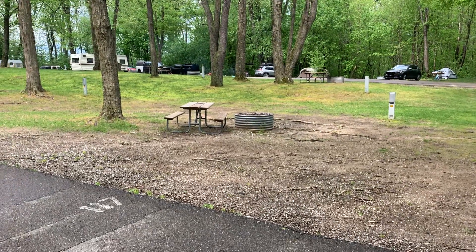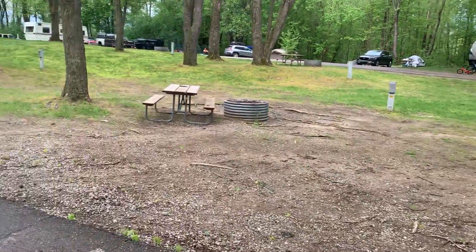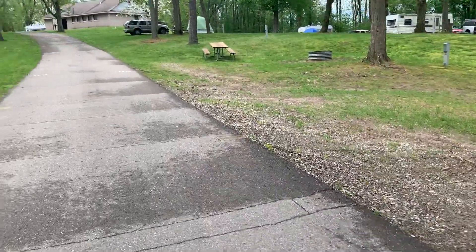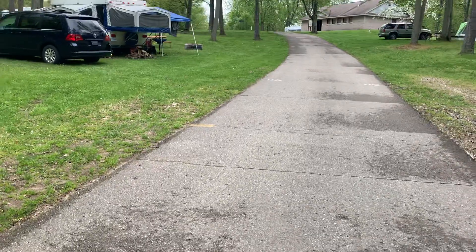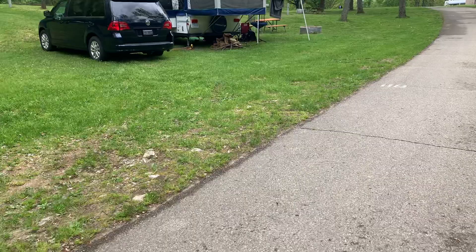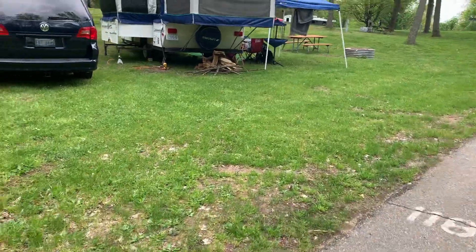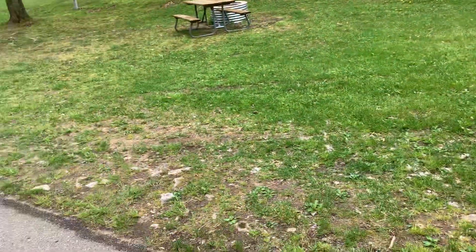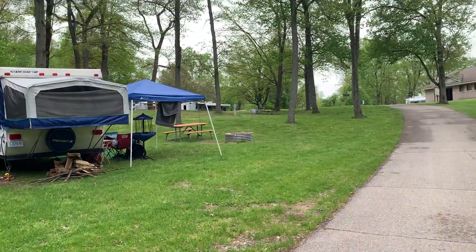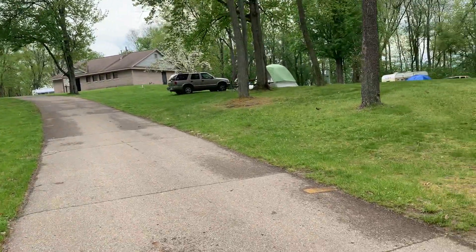Site 117. Site 118 is funky even for a smaller trailer — very bad the way it falls off. Not much levelness to that side at all. I told you a lot of sites here have leveling issues. Site 118 is a huge spot that goes way back, with the fire pit and everything going around the other side and up the hill a little bit. So it's a big site, just awful for level.